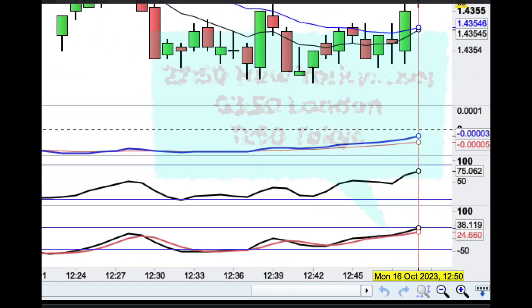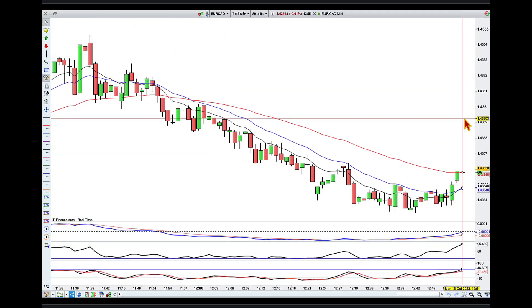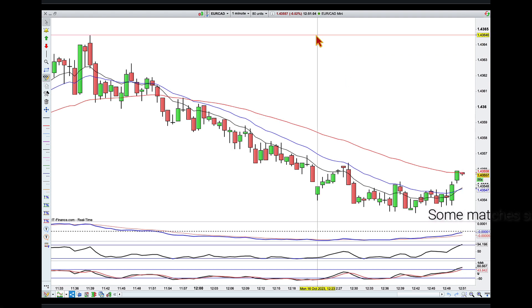Hey traders, it's 50 minutes past 12 p.m. here in Brisbane on Monday the 16th of October, and my fighting spirit is on — I want to take on EuroCAD.